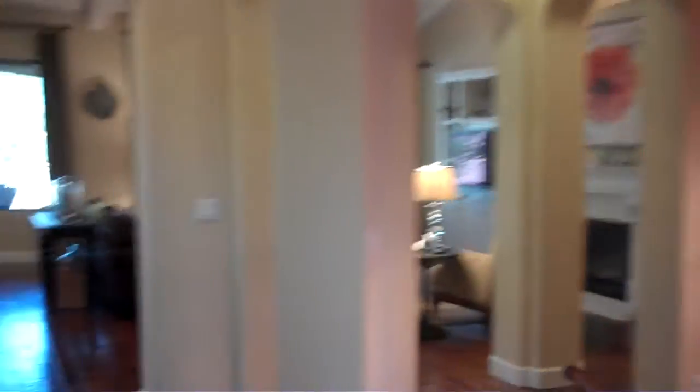Come up here — you got guest quarters upstairs. Just all the architecture with the curves and everything in here. A lot of nice upgrades.